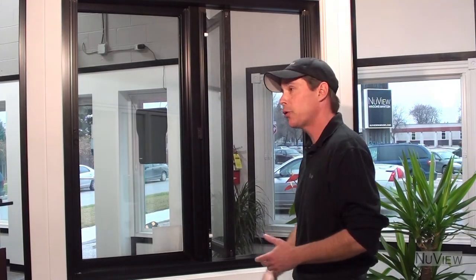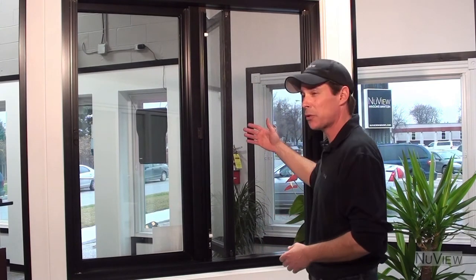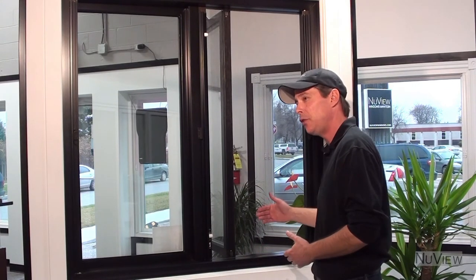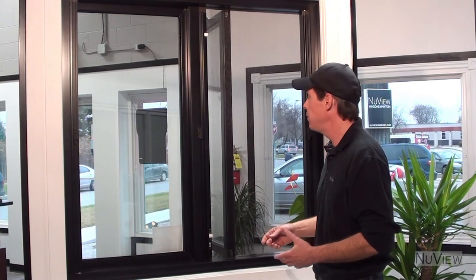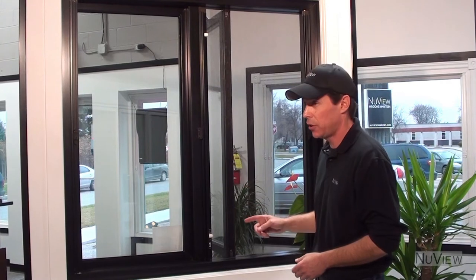All of our insect screens retract into the frame so they're only there when you need them. An insect screen blocks approximately 50% of your light and 50% of your view, so why would you want it there? And one thing that people don't think about very often is an insect screen is one of the biggest contributors to allergens in your house.